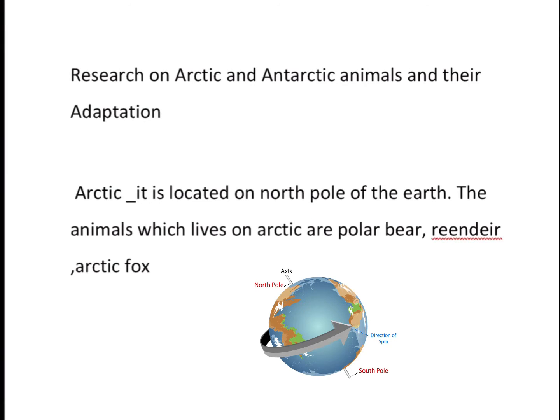Hi guys, welcome back to Colors of Hobbies. Today we will be learning about Arctic and Antarctic animals. Let's get into this video.